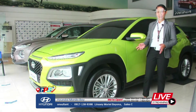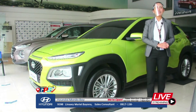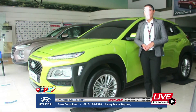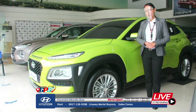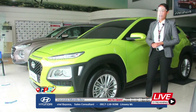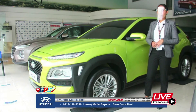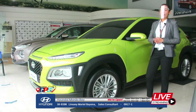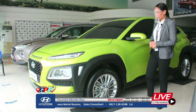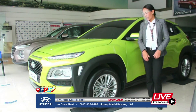First thing that everyone asks about is the price. So, how much is the Hyundai Kona? The price is ₱1,188,000. It comes in 5 colors available in the market: chalk white, acid yellow, false red, dark night, and lake silver. All those colors are available.